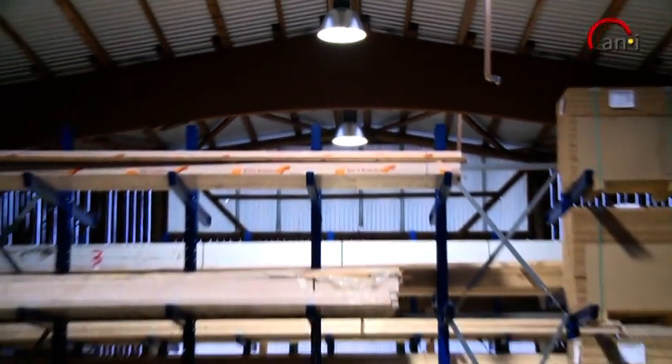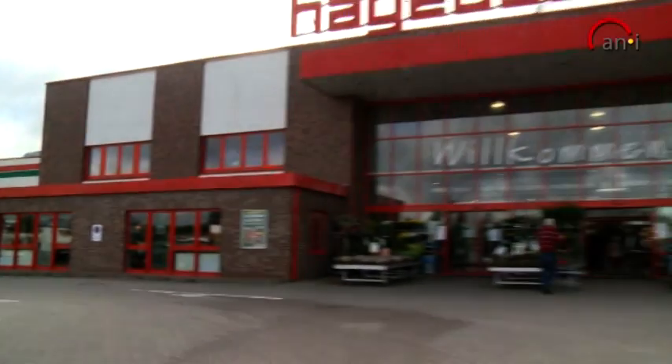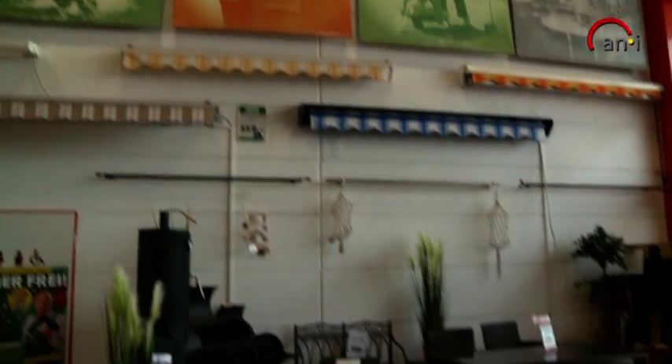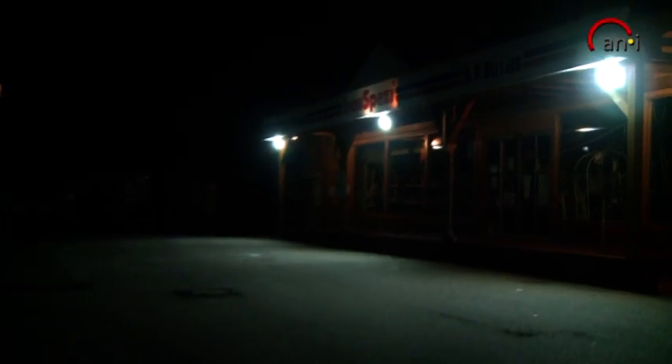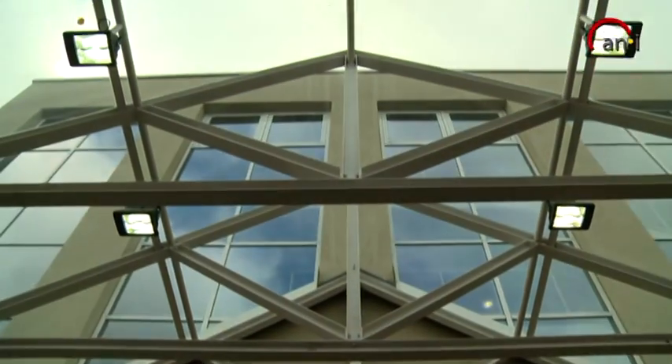The induction lamps by Kenyi are for instance also ideal for production facilities, warehouses, gas stations, hotels and retail stores. And also for exterior and street lighting, the induction lamp is the first choice, not least because its colour reproduction is much better than with other products.